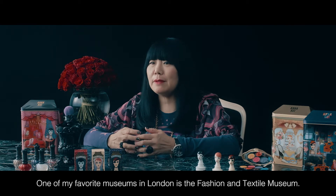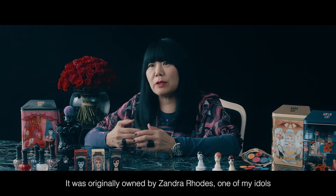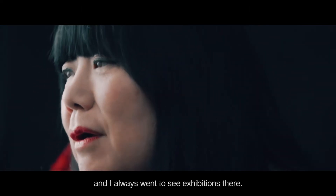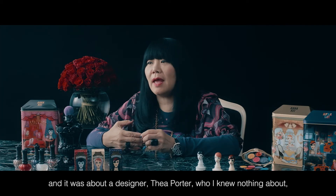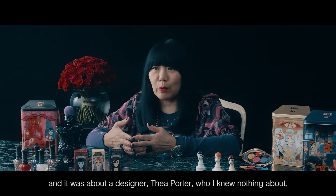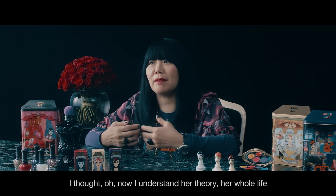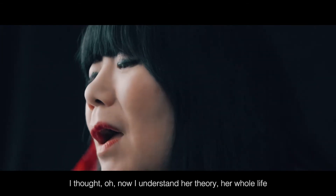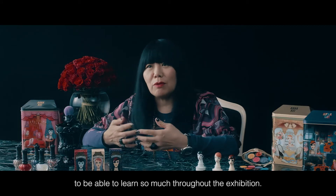One of my favorite museums in London is the Fashion and Textile Museum. It was originally owned by Zandra Rhodes, one of my idols, and I always went to see exhibitions there. I went to see an exhibition a few years ago about a designer called Thea Porter, who I knew nothing about. But by the end of the exhibition, I thought, now I understand her theory, her whole life. It was just such a great feeling to be able to learn so much throughout the exhibition.